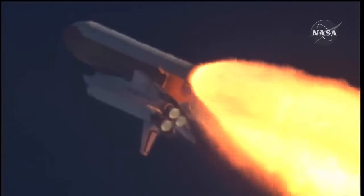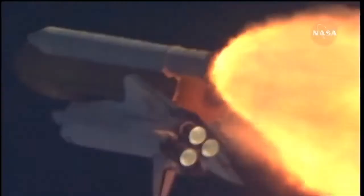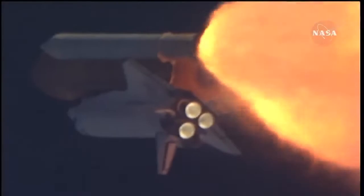The throttle up call acknowledged by Commander Charlie Hobaw, joined on the flight deck by Pilot Butch Wilmore, Flight Engineer Randy Bresnik and Leland Melvin. Seated down on the mid-deck are Mike Foreman and Bobby Satcher, kicking off their work week with a Monday commute to orbit.